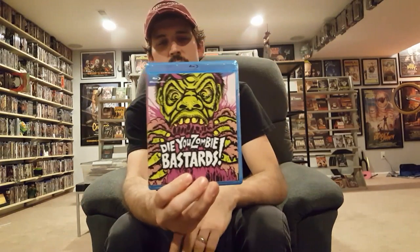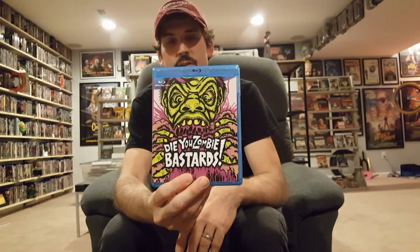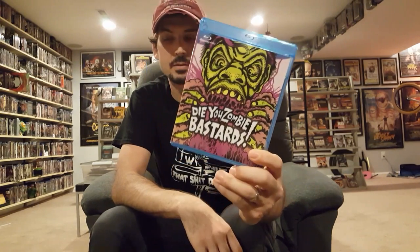Die You Zombie Bastards — this just looked like a lot of fun. I was on Diabolik and I just stumbled across it, had no idea it even existed. I figured I'd take a chance on it after checking out the trailer and it just looks like a lot of fun. I have number 108 out of 200, so it is very limited.